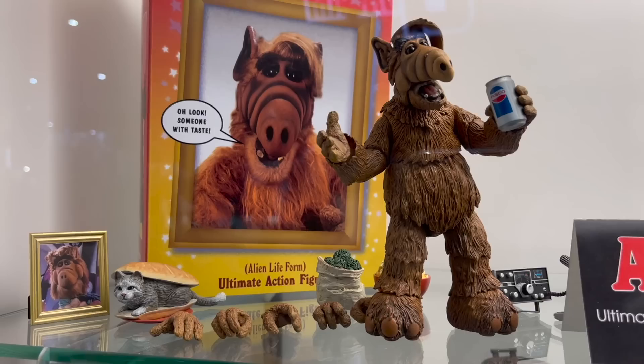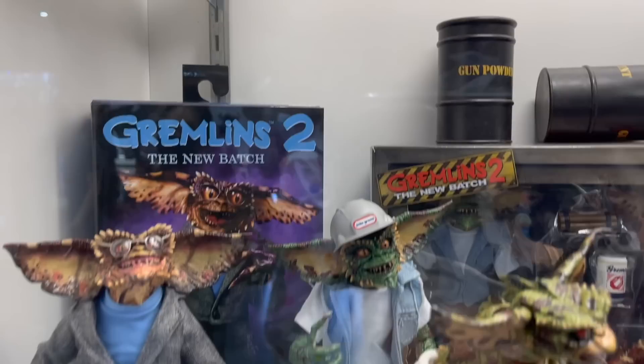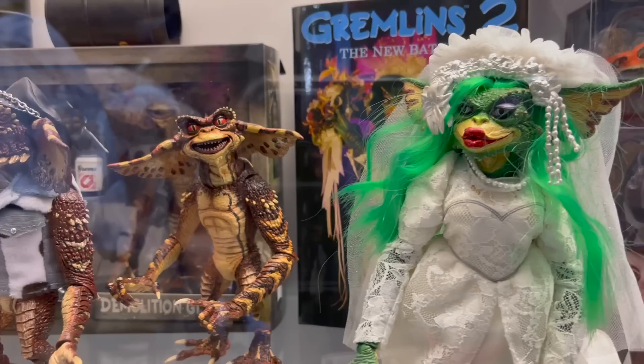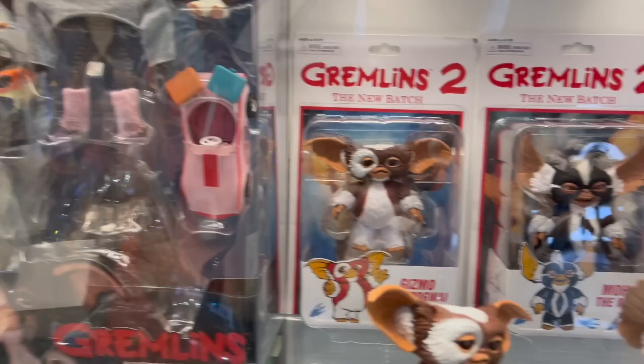We also got ALF — we've seen this one for a while but it's awesome to see in person with all the amazing accessories. I know John's pumped for this one. Then we've got the Gremlins line still going strong — I love the WB on the chest, that's awesome. Gremlins 2 is one of the underappreciated sequels of the 80s. Love this accessory pack as well. I love all of these so much.